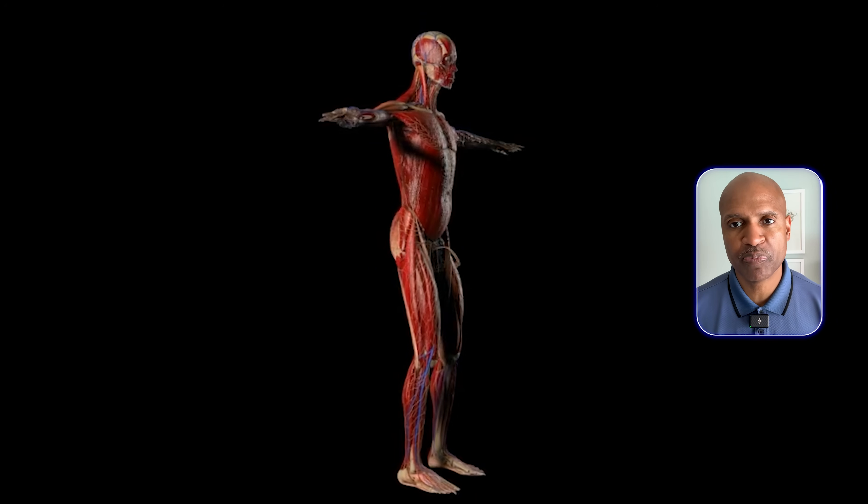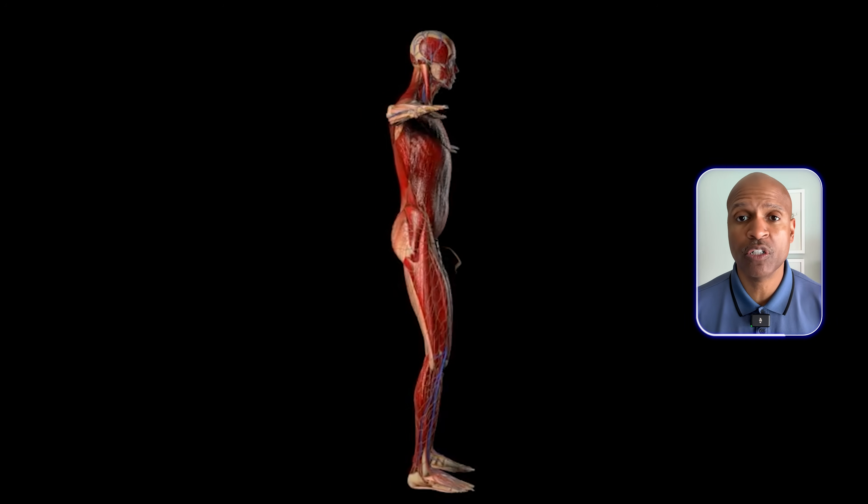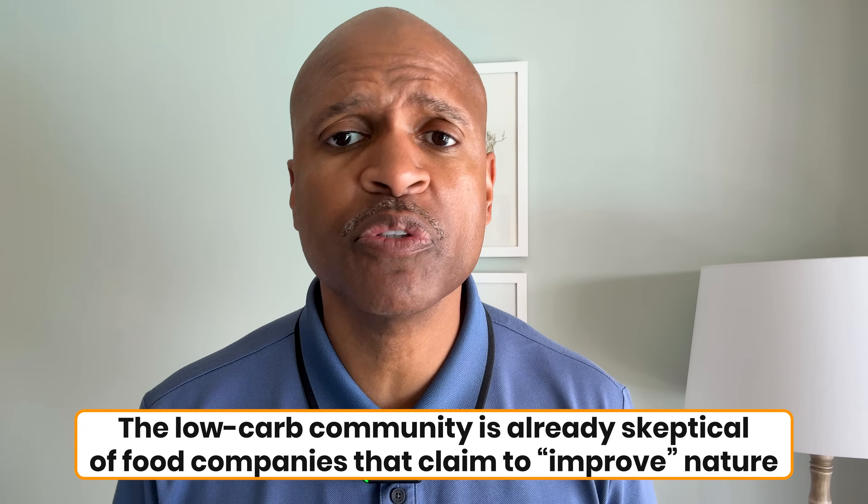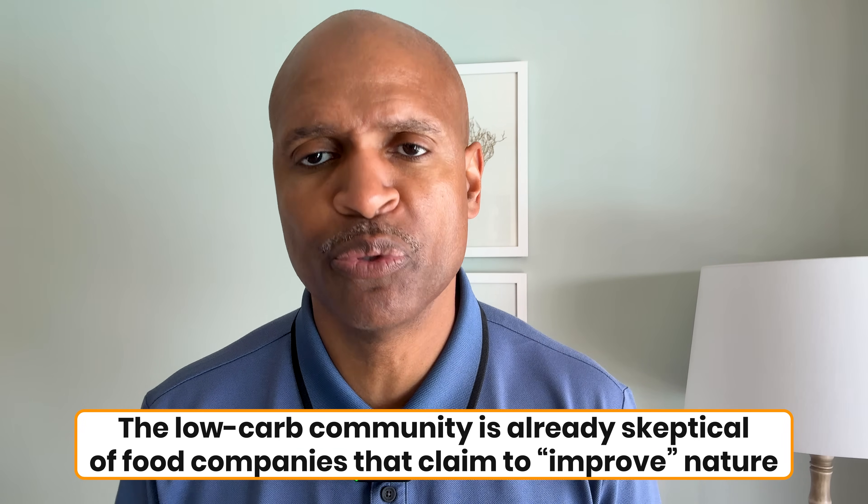The body doesn't always respond to them the way it does to real whole foods. There's also the trust factor. This is a brand new product going through regulatory approval. We don't yet have years of data on how it affects health markers, digestion, or long-term risk. And the low-carb community is always skeptical of food companies that claim to improve nature.